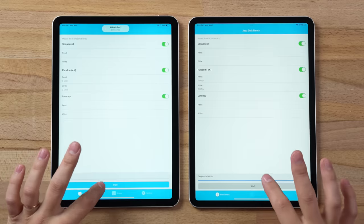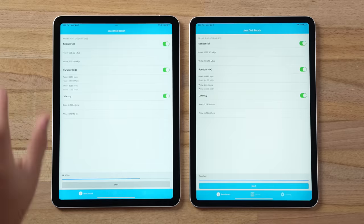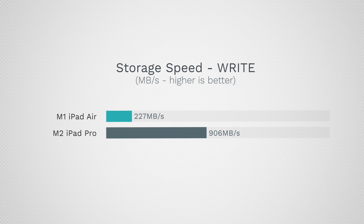Now let's get into performance, starting with SSD storage speed. There's a massive difference: the iPad Air has 696 MB/s read and 227 MB/s write, while the M2 iPad Pro hits 1600 MB/s read and 900 MB/s write. That's a massive difference — you'll be able to take advantage of that Thunderbolt port with faster loading times for games and apps.